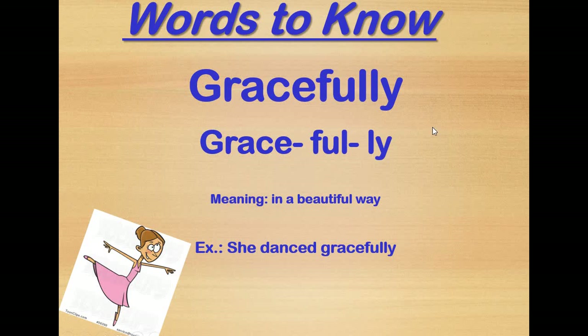The first word is 'gracefully' — with three syllables: grace-ful-ly. Gracefully means in a beautiful way. Whether moving, dancing, talking — whatever action you're doing in a beautiful way, you describe it as gracefully. And if you notice, gracefully is an adverb because it finishes with a '-y', so it describes the action you're doing.